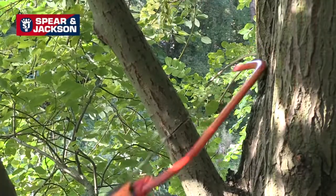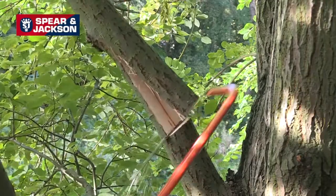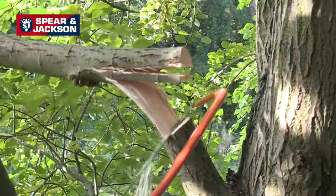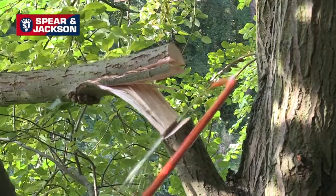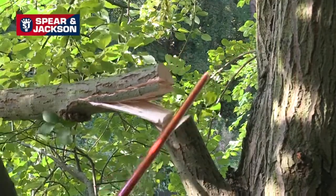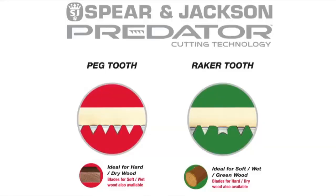Predator bow saws are available in three sizes: 30 inch, 24 inch, and two 21 inch styles — standard frame and taper frame for cutting in confined spaces. The bow saws are supplied with peg tooth blades for cutting dry and hardwood, which are available as replacements when you eventually wear them out. Raker toothed spare blades are also available in all sizes for cutting soft or green wood.